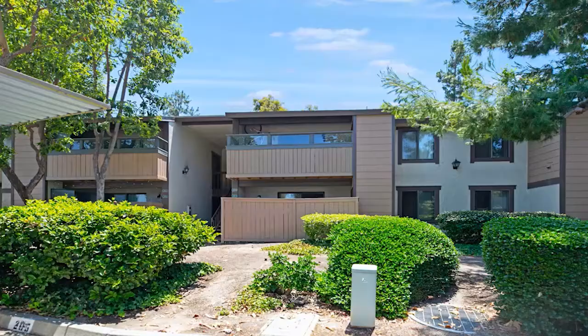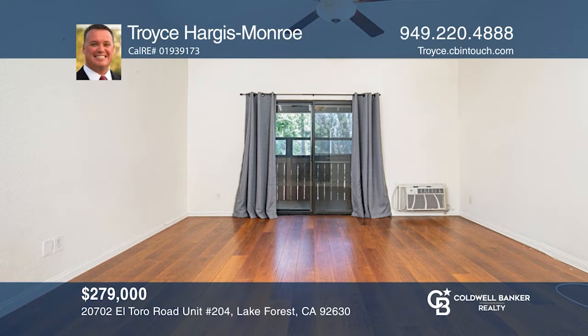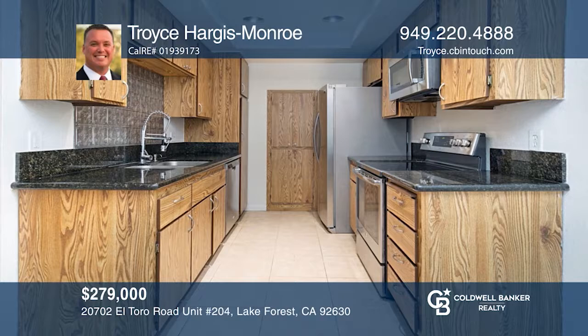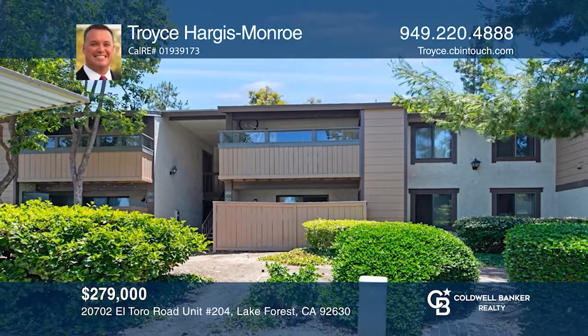Centrally located in the Pheasant Creek community of Lake Forest, this move-in-ready, one-bedroom, one-bath home is available in South Orange County for a great price. Granite counters, stainless appliances, and tons of community amenities are just some of the features this wonderful home has. Troyes Hargis Monroe is ready to give you the keys to your dream home — call today!